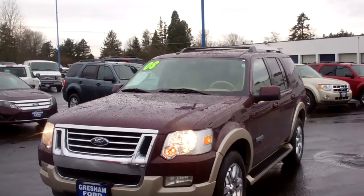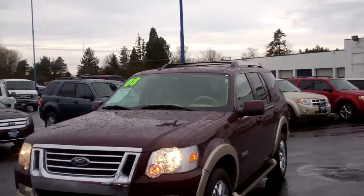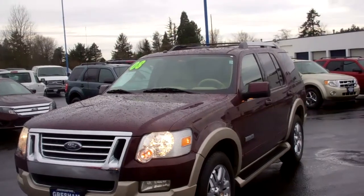Hi folks, Joe Roberts out here at Crescent Ford. Welcome back to our virtual walk-around on this gorgeous Explorer Eddie Bauer 2008 with the 4.6 liter V8.